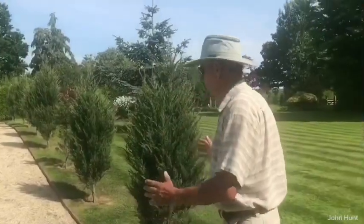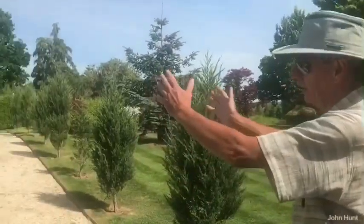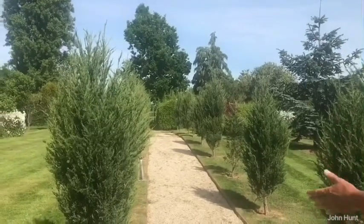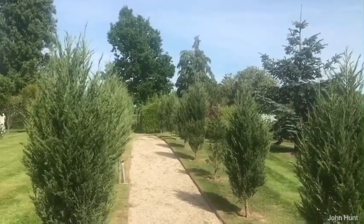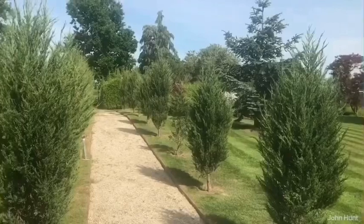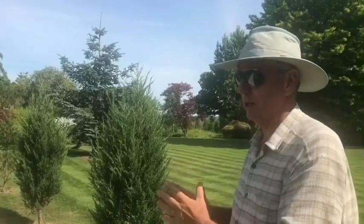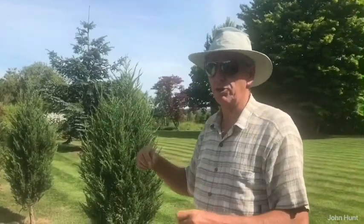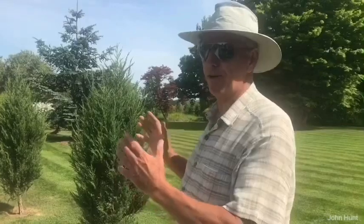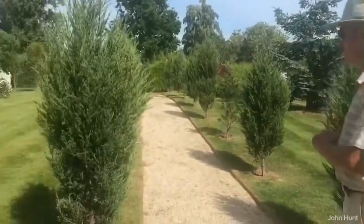We decided to divide the garden up — this was a flower bed all the way down here but it was just full of perennial weeds and we couldn't get rid of them. So we created a division by having this avenue of trees. It just so happens that this path leads to a view of St James's Church. I have a particular fondness for St James's because I came down to Somerset in 1976 to play cricket, and as a bowler I liked bowling from the St James's end.